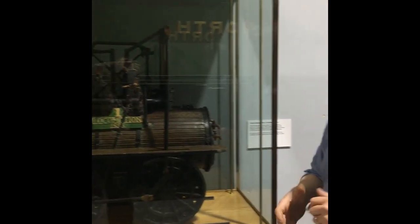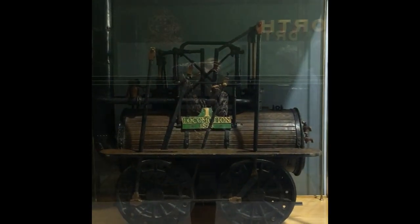So this is a 15-inch gauge model of Locomotion Number One, and it's actually a very beautiful model.